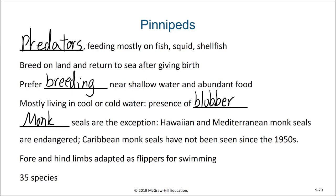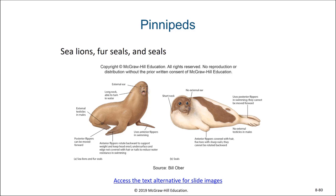Sea lions and seals are similar and yet distinct from each other. Sea lions have external ears whereas seals do not. Sea lions are able to rotate their legs so that they can move somewhat on land, whereas seals are not able to use their hind limbs on land.